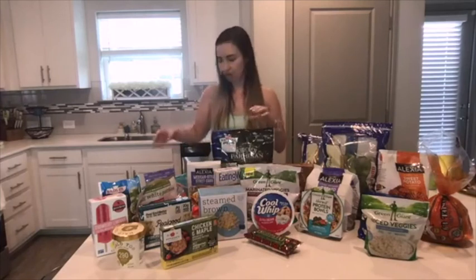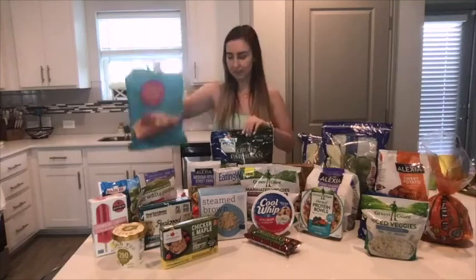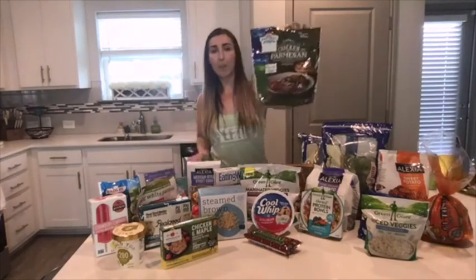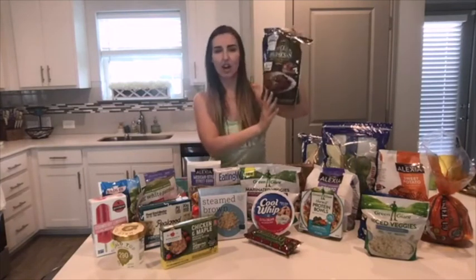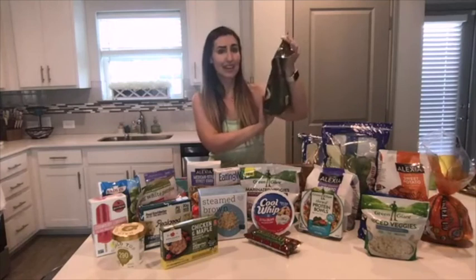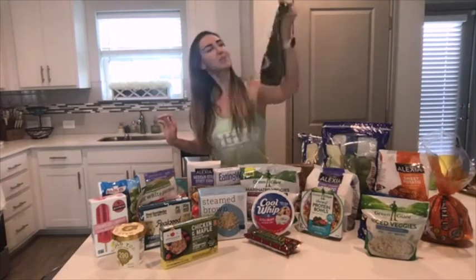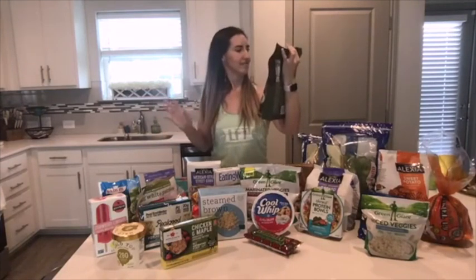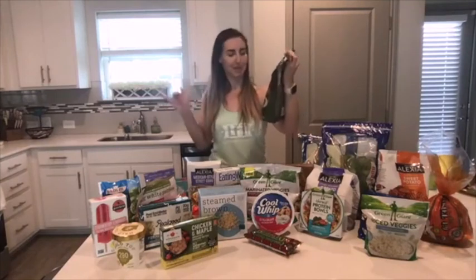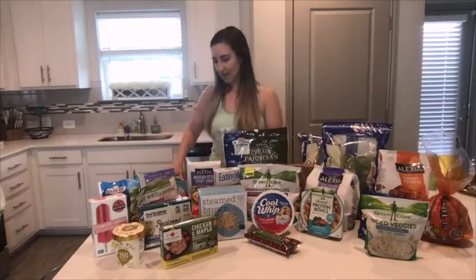In terms of protein, I always have frozen salmon in the freezer — always. I also just found this HEB-brand chicken parmesan. I wouldn't eat it with pasta; I'd pair it with some veggies since it has a breaded coating. But it looks really good — no antibiotics, no artificial ingredients, no preservatives. It seems like a solid option when I don't want to make a whole batch of breaded chicken from scratch.